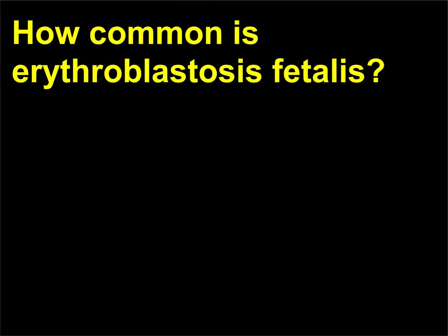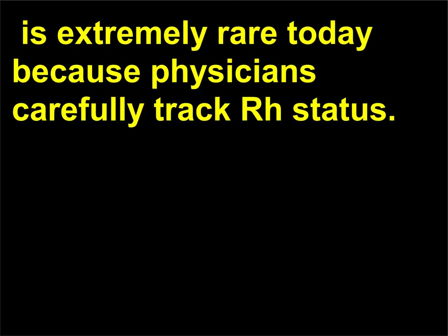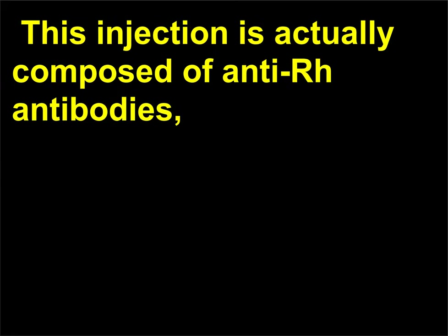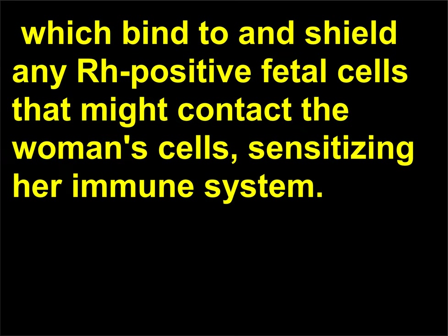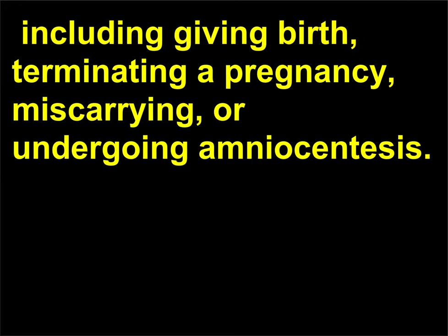How common is Erythroblastosis fetalis? Erythroblastosis fetalis, or hemolytic disease of the newborn, is extremely rare today because physicians carefully track RH status. An RH negative woman who might carry an RH positive fetus is given an injection of a drug called RhoGAM. This injection is composed of anti-RH antibodies, which bind to and shield any RH positive fetal cells that might contact the woman's cells, sensitizing her immune system. RhoGAM must be given within 72 hours of possible contact with RH positive cells, including giving birth, terminating a pregnancy, miscarrying, or undergoing amniocentesis.